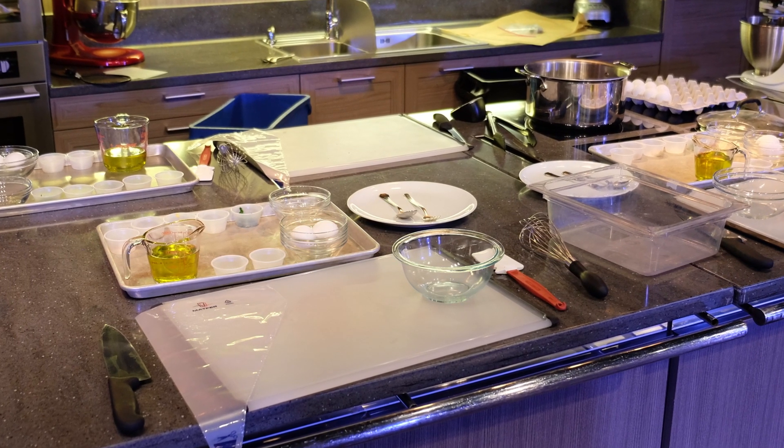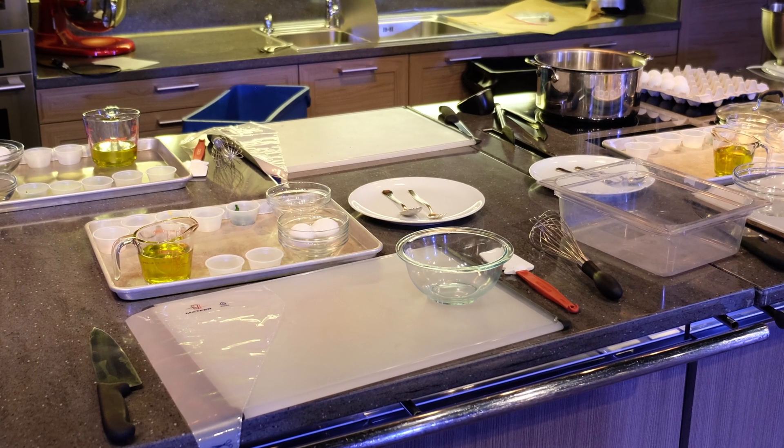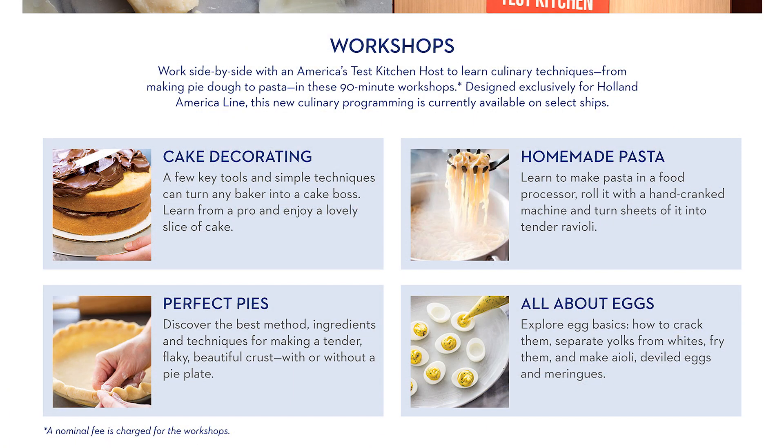In fact, for our class, there was only one other guest for a total of just three participants. Second, the topics offered for the hands-on classes are different from the ones offered for the complimentary demonstrations. At the time this video was published, the available topics were cake decorating, homemade pasta, perfect pies, and all about eggs.